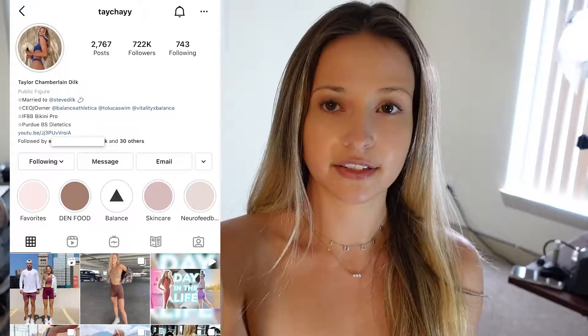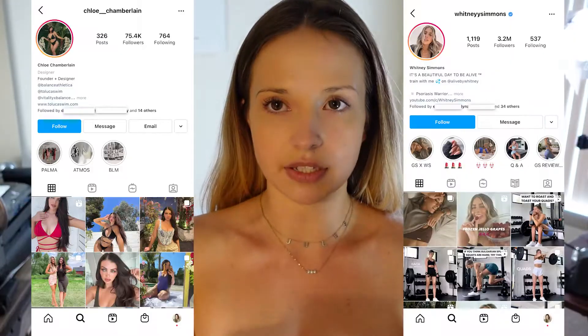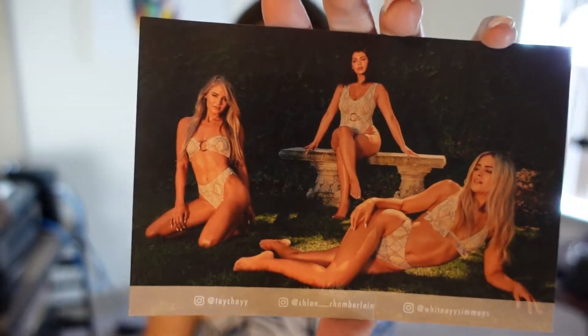I hope you guys enjoyed this. This is also a local, women-owned Denver brand. I found it through Taylor Chamberlain Dilk — she's a fitness influencer here and I believe a co-owner. She also has an athletic line, though I haven't looked too much into it since I already have a lot of athletic clothes. The brand is also co-owned by Chloe Chamberlain — I believe Taylor's sister — and Whitney Simmons, who many of you have probably heard of as a fitness influencer. I just thought this was the cutest, most unique swimsuit I've seen, and I love my bug-inspired swimwear!